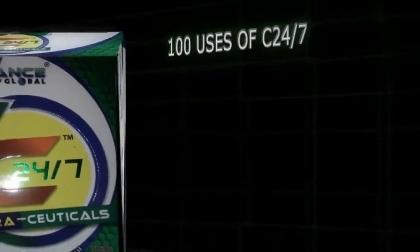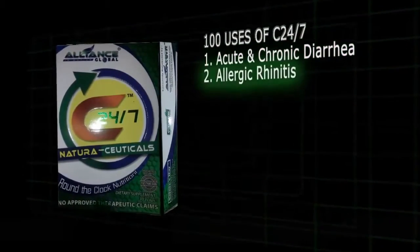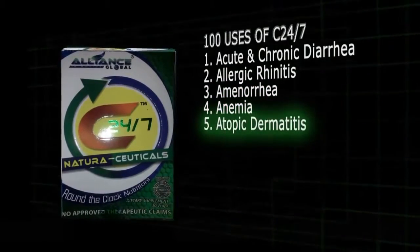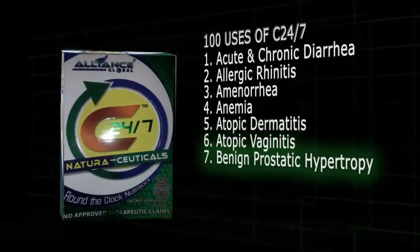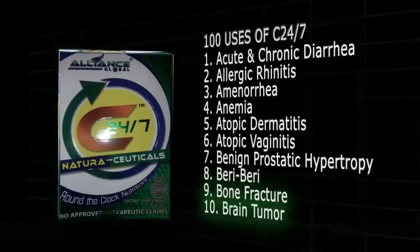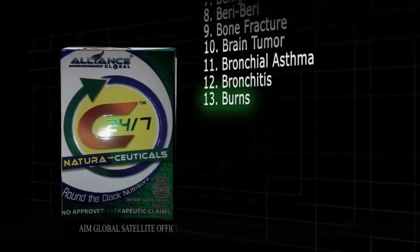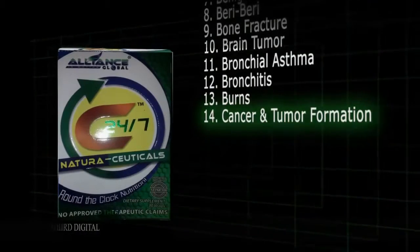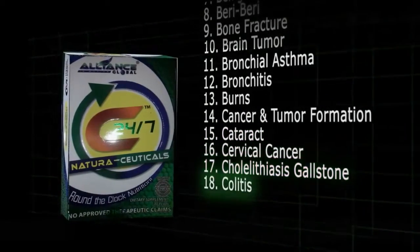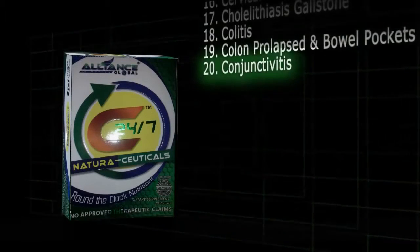100 uses of C247. 1. Acute and chronic diarrhea. 2. Allergic rhinitis. 3. Amenorrhea. 4. Anemia. 5. Atopic dermatitis. 6. Atopic vaginitis. 7. Benign prostatic hypertrophy. 8. Beriberi. 9. Bone fracture. 10. Brain tumour. 11. Bronchial asthma. 12. Bronchitis. 13. Burns. 14. Cancer and tumour formation. 15. Cataract. 16. Cervical cancer. 17. Cholelithiasis gallstones. 18. Colitis. 19. Colon prolapsed in bowel pockets. 20. Conjunctivitis.